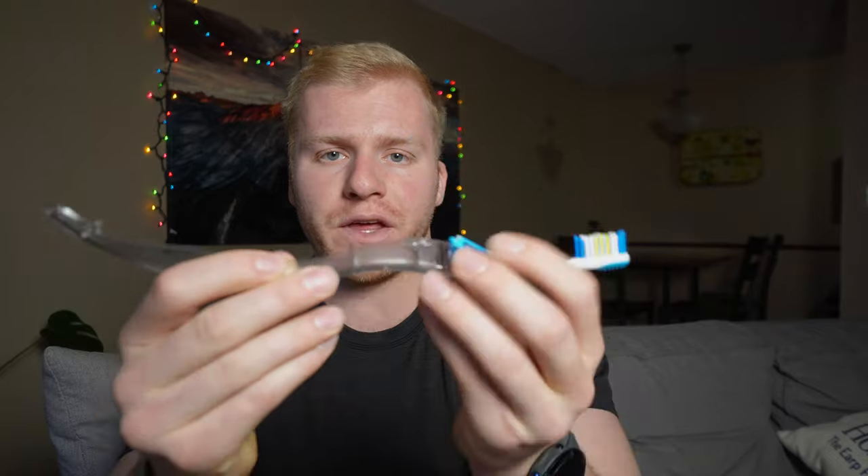It keeps the toothbrush head enclosed, so you don't have to worry about it getting germy and dirty while you're traveling. It's a cool folding accordion-style design and honestly just a great travel product for a very low price — it takes up a lot less space than your standard toothbrush.